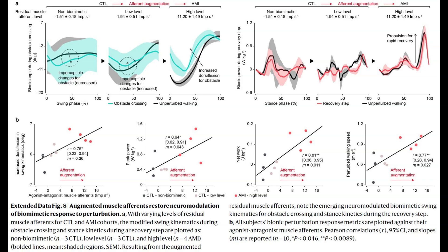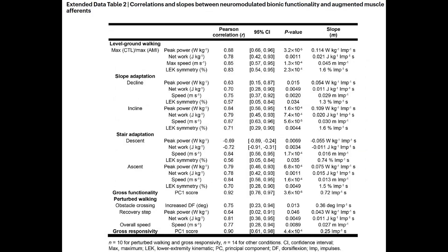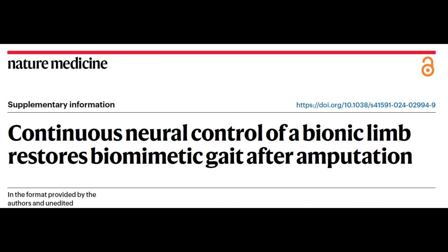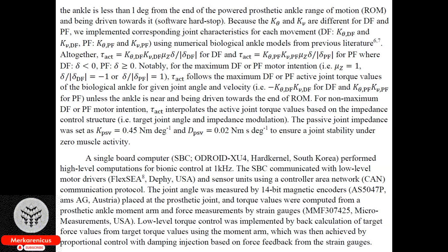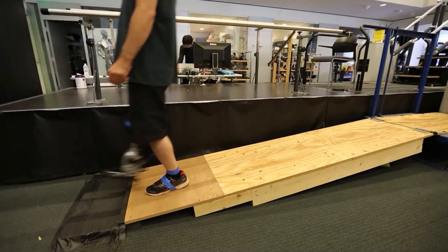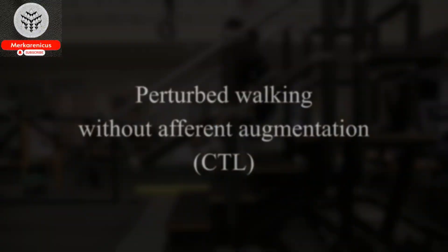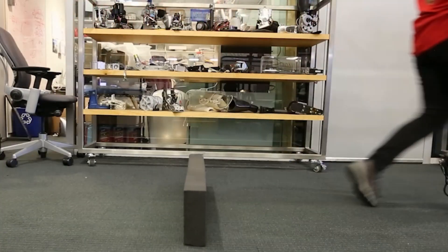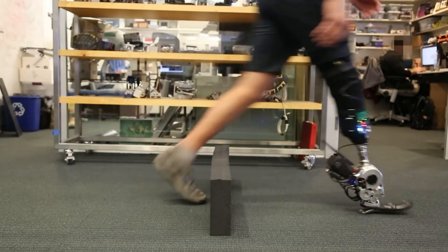A comparison was conducted by the researchers between two groups: seven who underwent AMI surgery and seven who underwent traditional below-the-knee amputations. Both groups utilized an identical bionic limb equipped with a powered ankle and sensors that detected electromyography, EMG signals from the tibialis anterior and gastrocnemius muscles. These signals were then transmitted to a robotic controller, which computed ankle movements, torque and power. The participants underwent testing in a variety of scenarios, including walking on flat ground, ascending a slope, descending a ramp, navigating stairs, and traversing an obstacle-filled level surface.